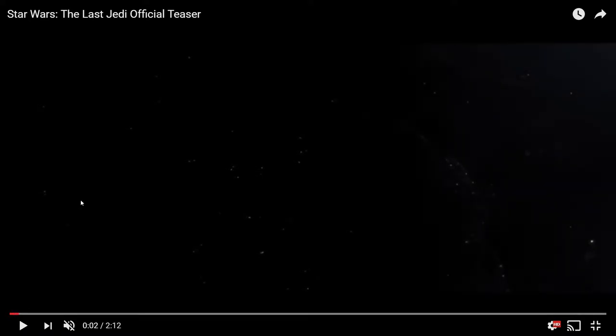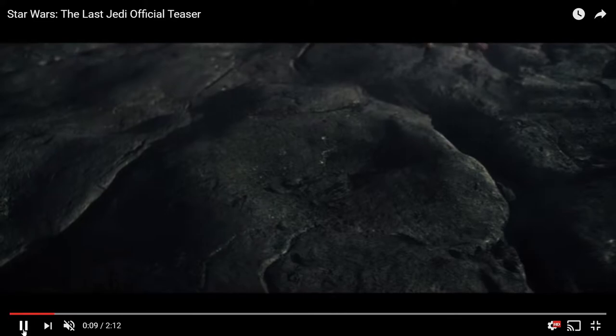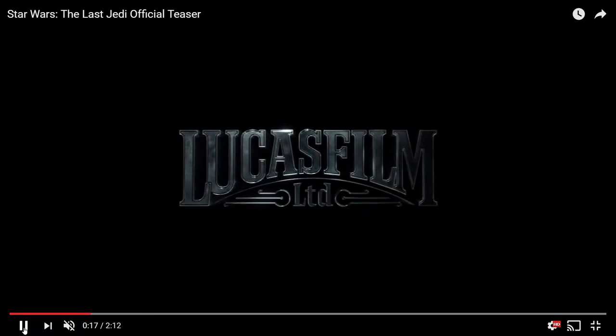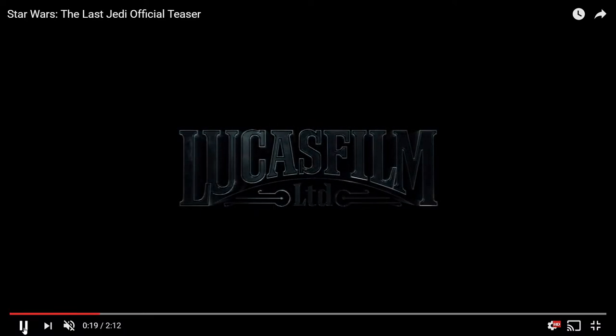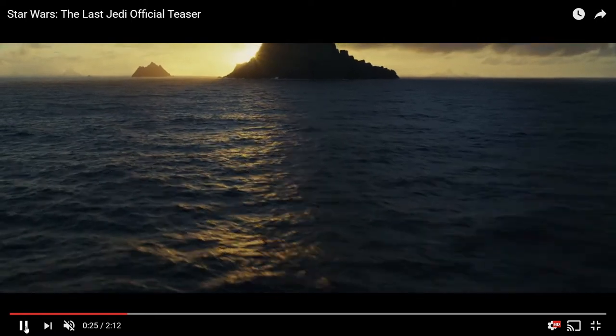This first shot looks like a star field, but it reveals itself to be the surface of Ahch-To, where Luke Skywalker is at the end of The Force Awakens. Then we can see Rey jump down, probably training — she's breathing pretty heavily. We move on to the Lucasfilm logo, and Luke says 'breathe,' which is probably him instructing Rey as she's training.